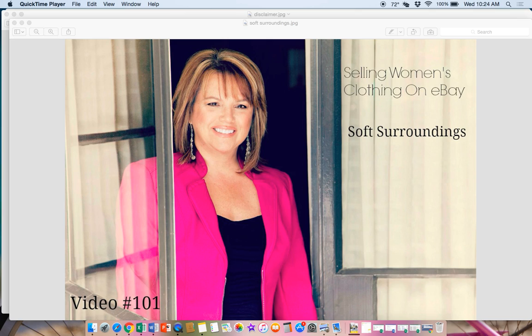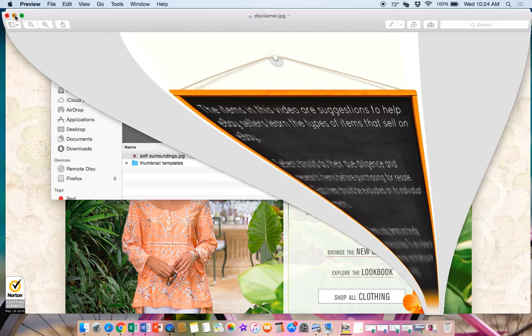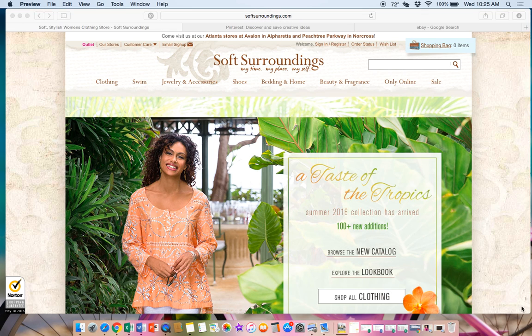Hey eBay sellers, it's Suzanne Wells and today is May 18th, 2016 - we are on video number 101. Today we're going to talk about a women's brand of clothing called Soft Surroundings. Just a reminder that the items in these videos are suggestions to help you learn what to sell - please always do your own research to make sure that the profit works for your business.